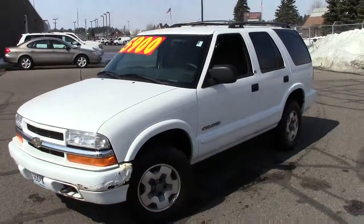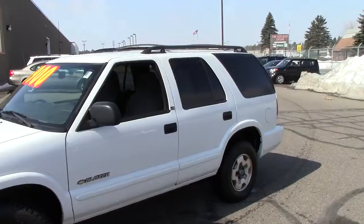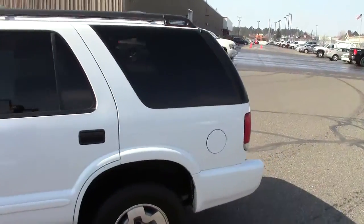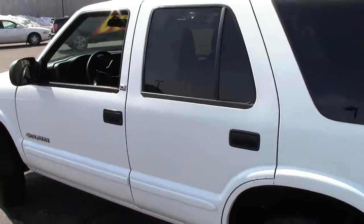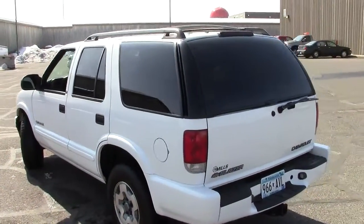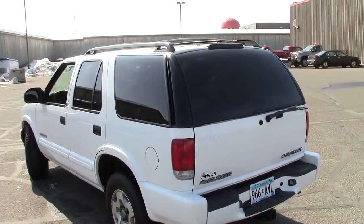Folks, right here this is what we call an MVP purchase. Kind of an older model but has a unique feature to it that we feel is gonna be a benefit to our customers here at Mills GM. This is an '02 Chevy Blazer.